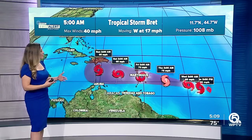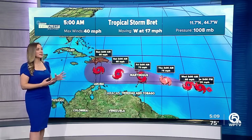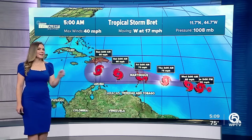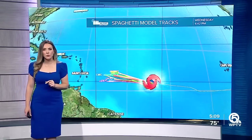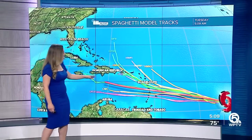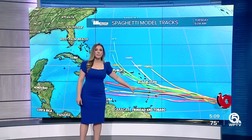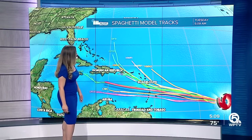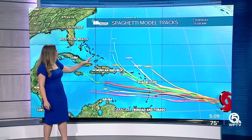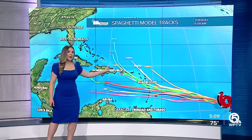In the upcoming advisories that update the cone when they come out, we'll probably see some subtle changes to the forecast cone. But right now, the Lesser Antilles definitely have to keep a very close watch on Brett. Here's a look at those spaghetti track models. Once we get into Thursday and Friday, that's the point when it could potentially be an impact for the leeward and windward islands, but it could also make a turn towards the north into the Atlantic Ocean. The timing of that is still very uncertain.